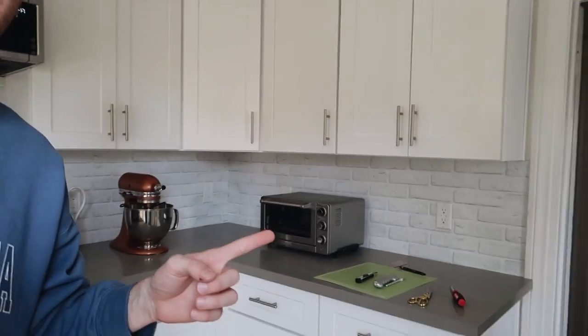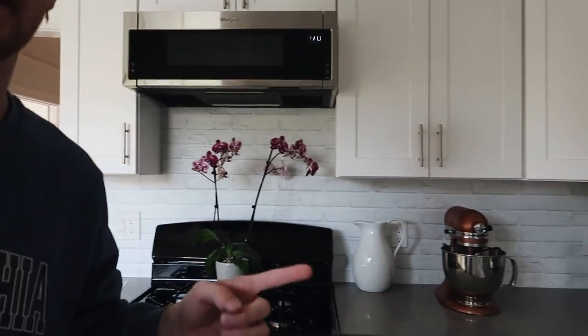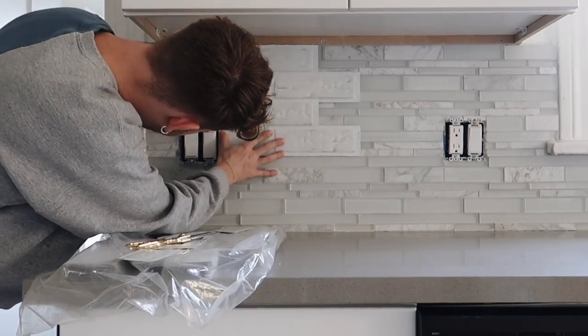Yesterday I didn't get as much done as I thought. I only finished the backsplash on one section of the kitchen, and I still have the other section to complete, so that's going to be my first task for today. I am starting a little bit late though.